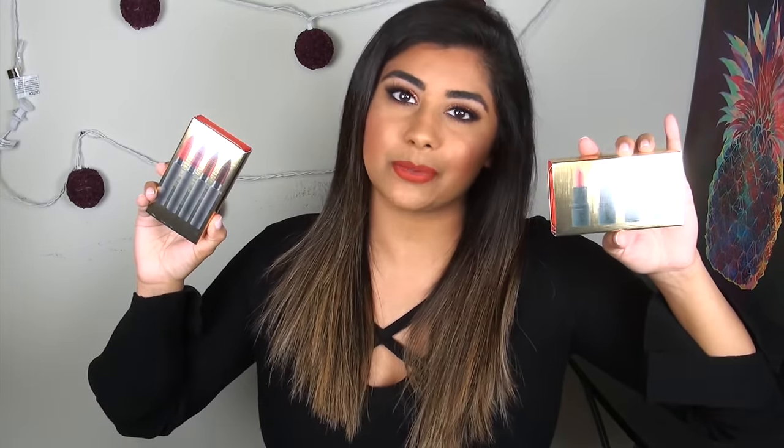Hey guys, it's Eshawni, aka Total Makeup Junkie 101, and welcome back to Holiday Hoopla on my channel. Today we are going to be talking about one of my favorite brands that always releases kick-ass products during the holiday season, and that would be Bite Beauty.